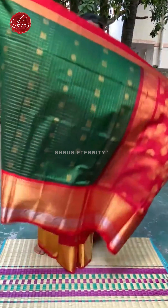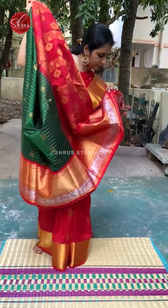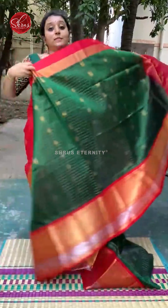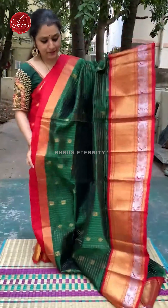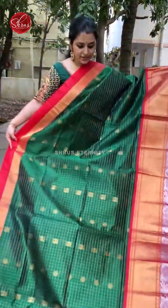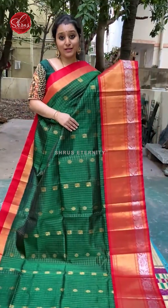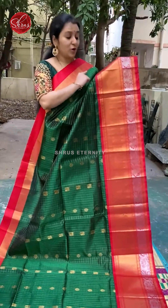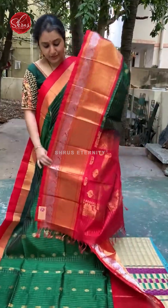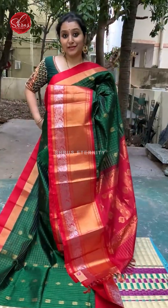Next we have a beautiful bottle green with red combination. This is priced at 6950 because it has a Korvi border — the borders are pure silver. A Kattam saree, a Jari Kattam, with tiny floral and peacock butas all over. The borders of the saree have both gold and silver Jariyugun. A nice Jariyugun Pallu in red. Plain red colour blouse. Price is 6950.